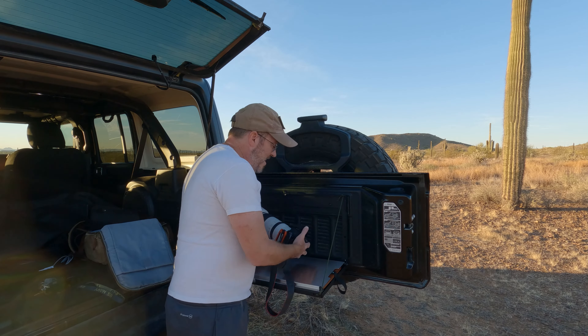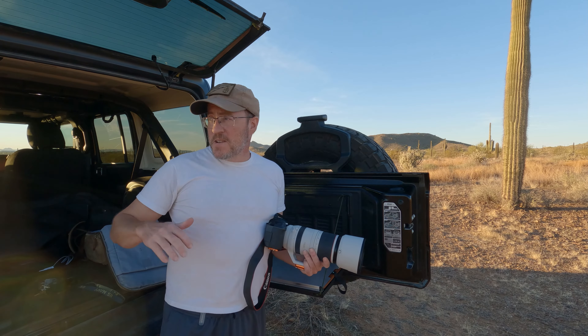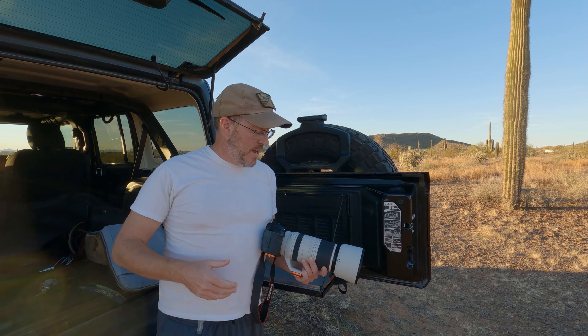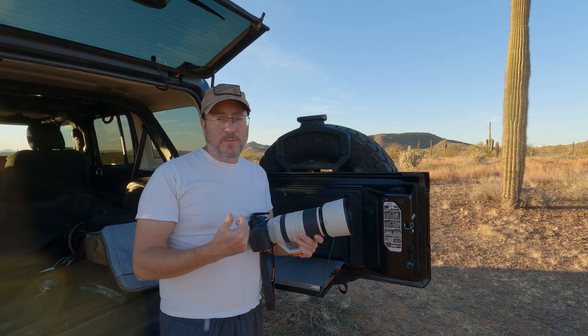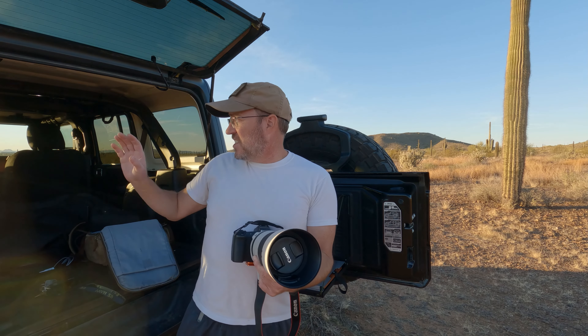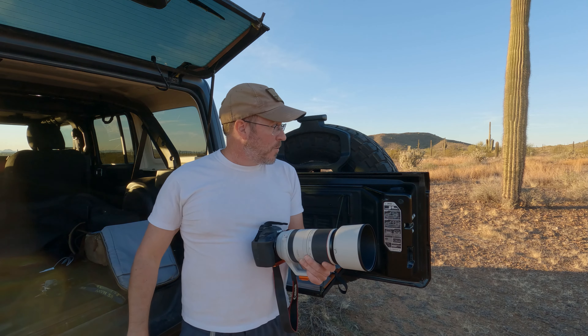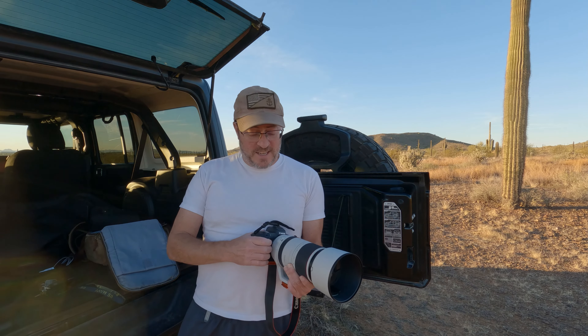Hey everybody — this is a very impromptu photo shoot. I just got off work and said, what the heck, I'm going to grab my camera. I haven't had much of a chance to play with my new Canon RF 100-500. It's sunset, so I drove out here into the desert. I'm not too far from the road, so you may hear some car noise. I'm going to head out and see what kind of photos I can get.